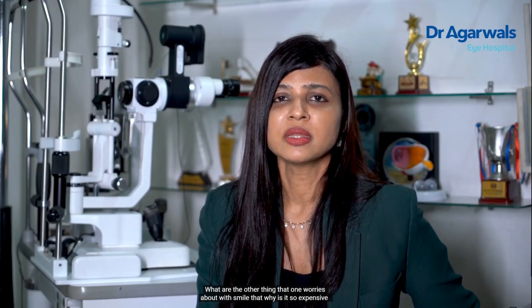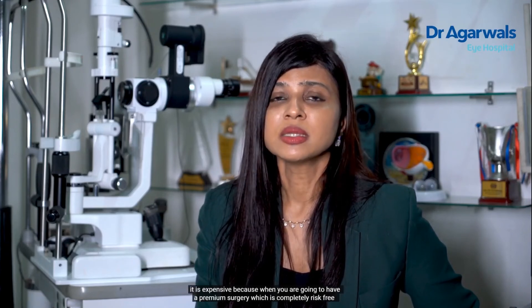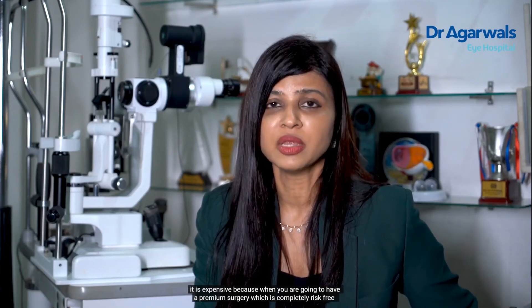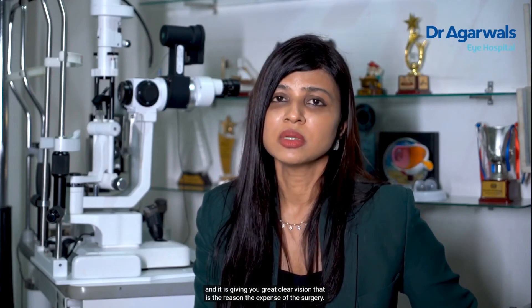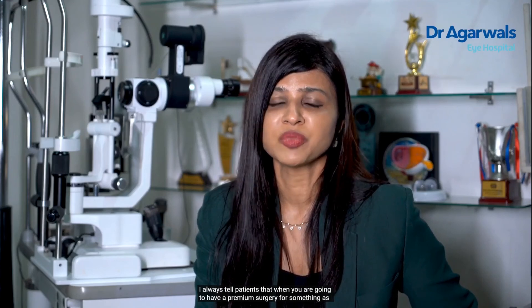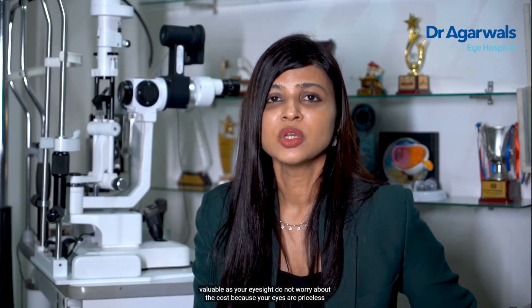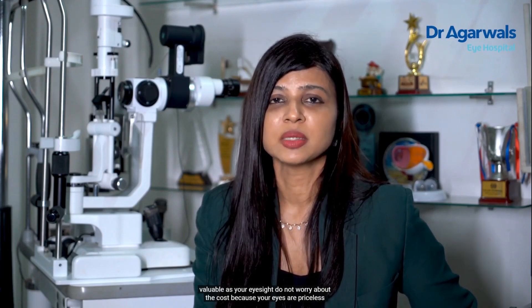You may wonder why SMILE is so expensive. It is expensive because it is a premium surgery that is completely risk-free and gives you great, clear vision. I always tell patients that when you are going to have a premium surgery for something as valuable as your eyesight, do not worry about the cost, because your eyes are priceless.